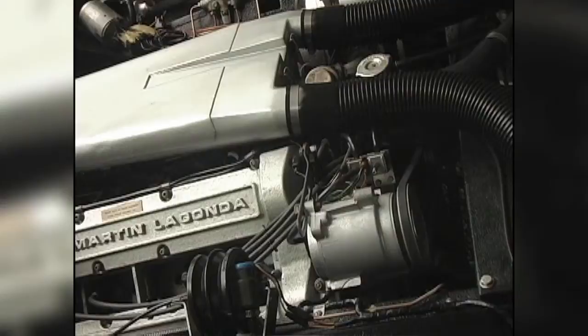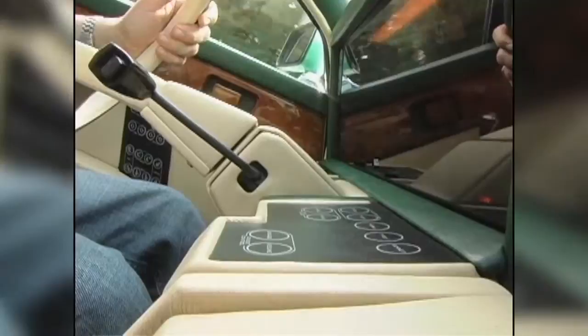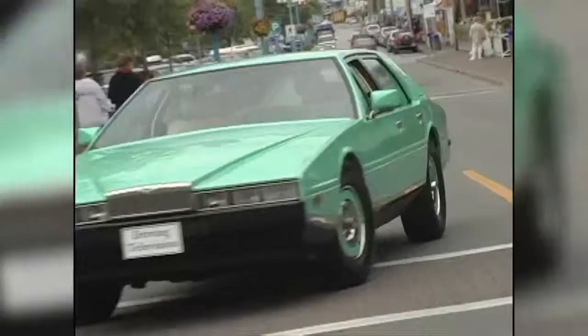This is a very futuristic-looking car on the outside and the inside, but what's really at work here — it's an Aston Martin. That means it has an aluminum body that's riveted onto a tubular steel chassis, a 5.3-liter V8 under the hood with four Weber carburetors. Because it's a performance sedan, the power goes to the back wheels through a three-speed torque-flight transmission made by Chrysler. That's right, a Chrysler transmission — it takes a lot of power and it's very smooth.